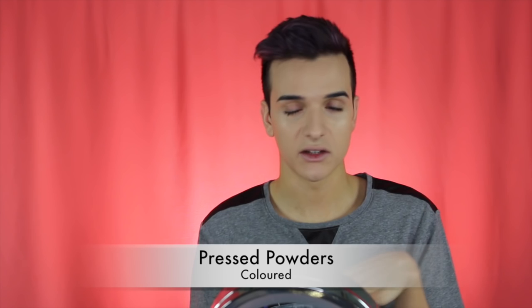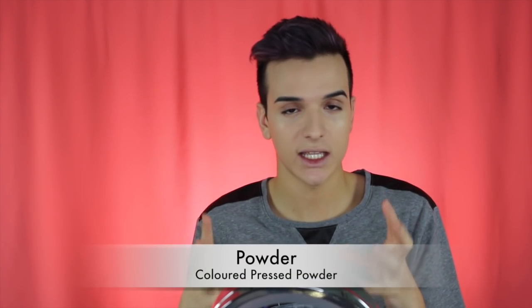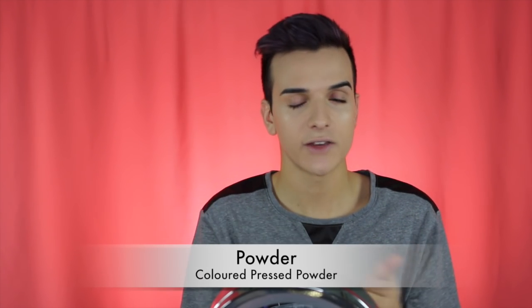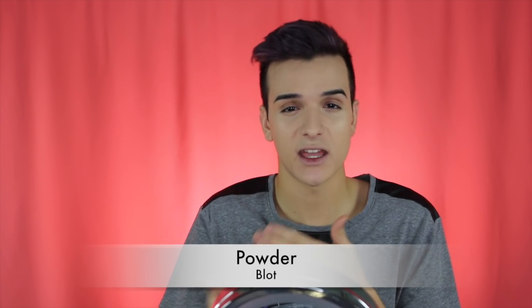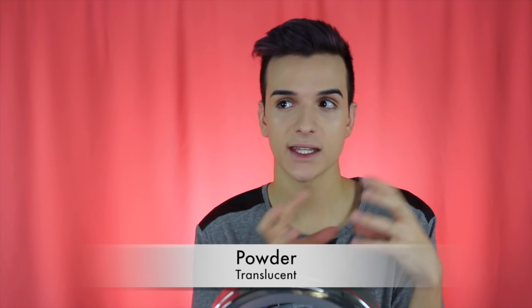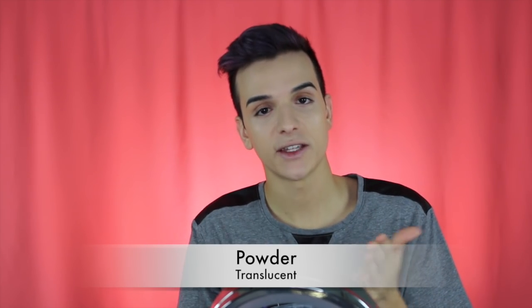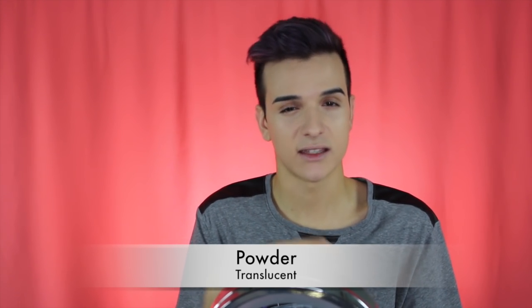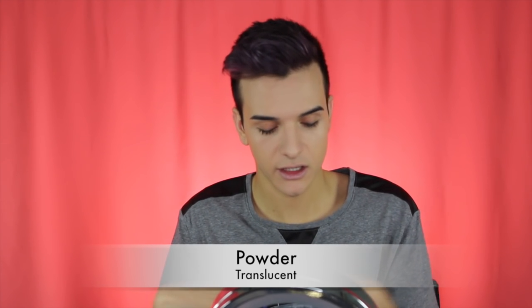Now onto powder. There are a few different kinds: coloured pressed powders, block powders, translucent powders, loose powders, and powder foundations. Coloured pressed powders lock in your foundation, give a little coverage, mattify the skin, and are great for touch-ups. Block powders are coloured but go on translucent — they just take away shine without adding coverage, great for oily skin. Translucent powder comes in pressed or loose form, gives no coverage or colour, and is just for mattifying and setting the makeup. Translucent powders are also used for baking, which we'll cover in another video.